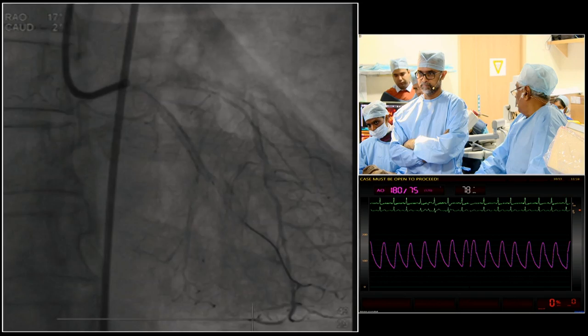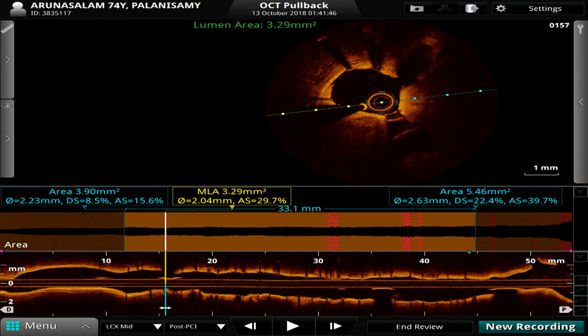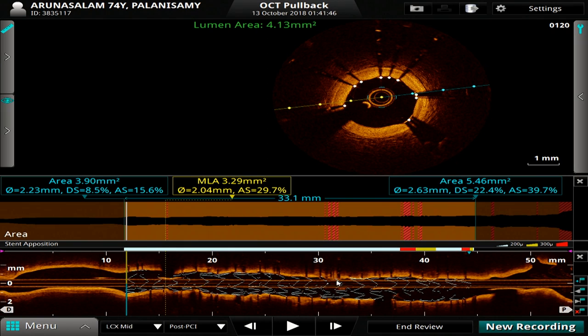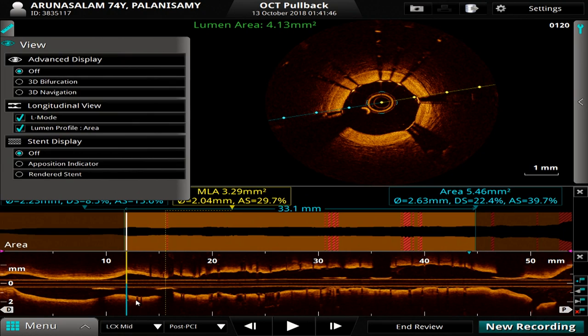After that, we decided to do an OCT run. Chris, can we look at the OCT on screen? I'll just do a manual pullback. First, we all talk about the rendered stent. If you look at the rendered stent here, you can see everything's white. But it's very important that you actually rotate the stent right round — and if you rotate it, you can see that there are areas proximally where it probably isn't completely well opposed. So let's get the rendered stent off and move back.